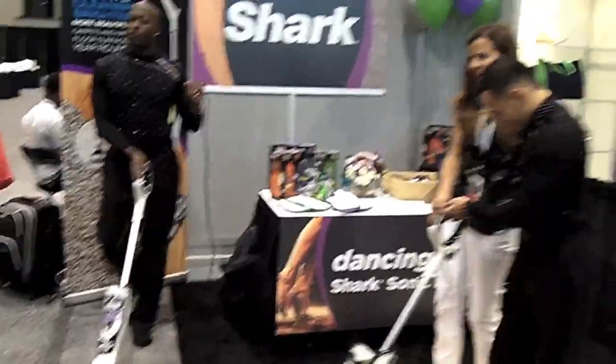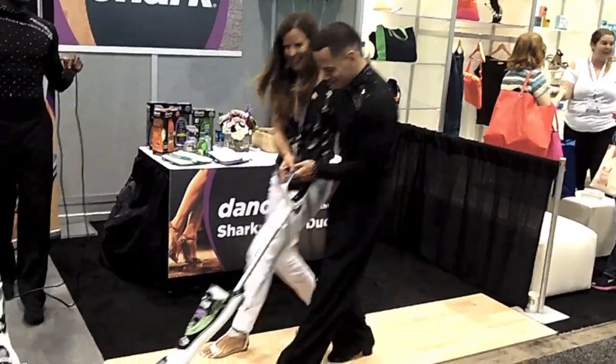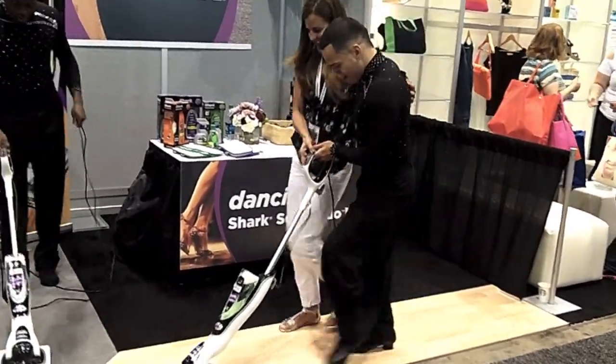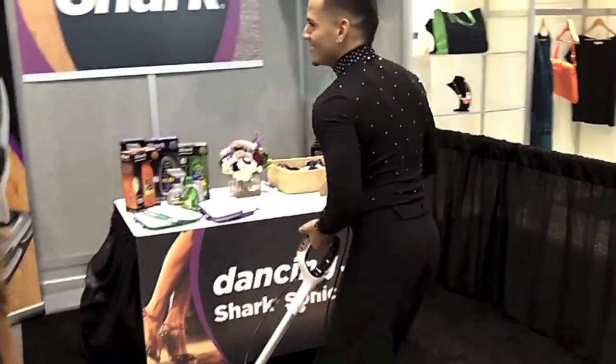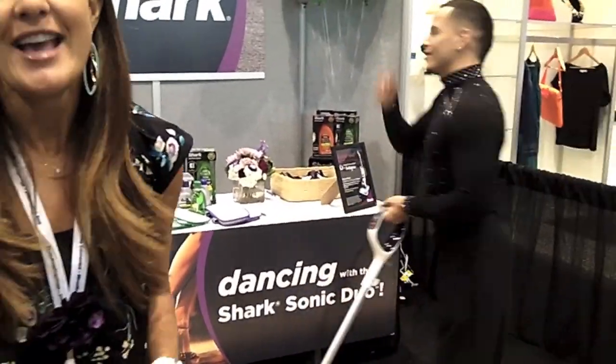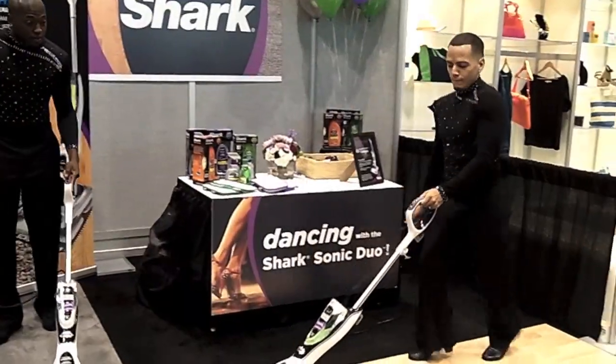Shark was also present at the BlogHer13 Expo, demonstrating the ease of cleaning and showing that it can be more fun than you expect. We're at the BlogHer13 conference and we have dancers dancing with the Shark Sonic Duos here at the Shark booth in the Expo Hall. We've been telling everybody about the Sonic Duo and getting bloggers to try it out. Thanks, Shark, for great events and great fun.